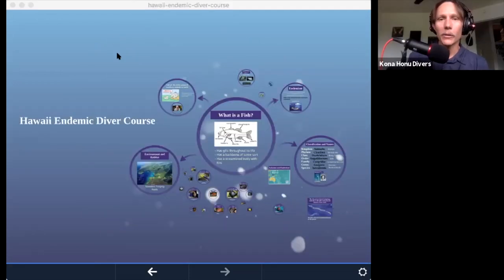Thank you very much for joining me today. Stay healthy and safe, and let's go diving — let's get back in the water as soon as we can.